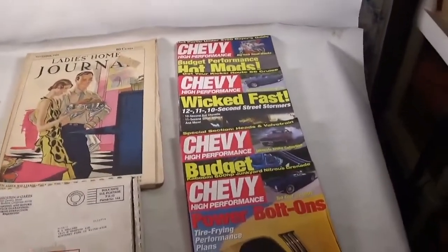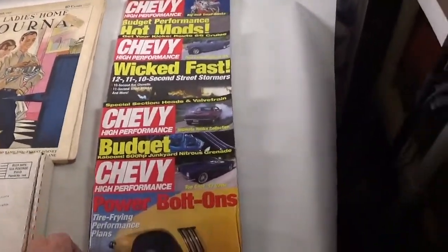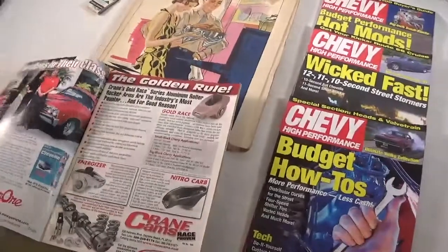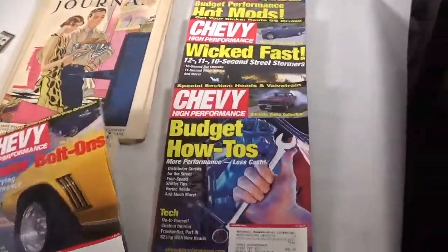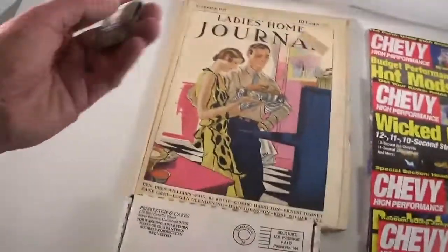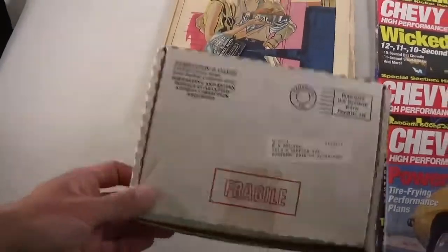We got four Chevy High Performance magazines from 2003. We have a Ladies' Home Journal from 1929. We got a little matchbook going out from the Prince Hotel, and we have another one of these little pictures going out.